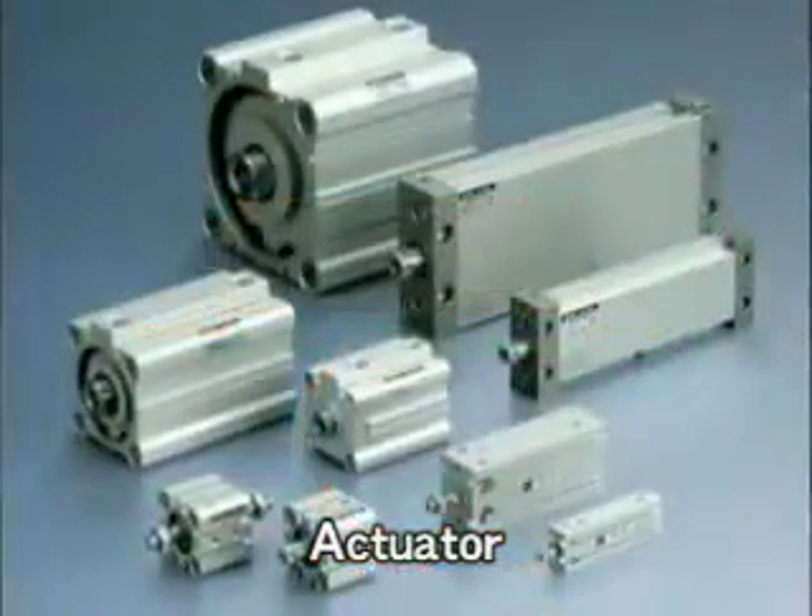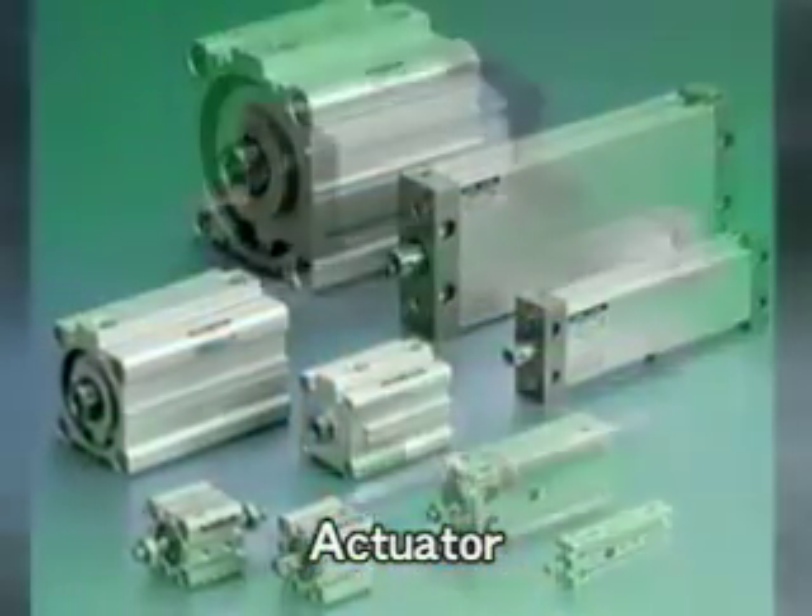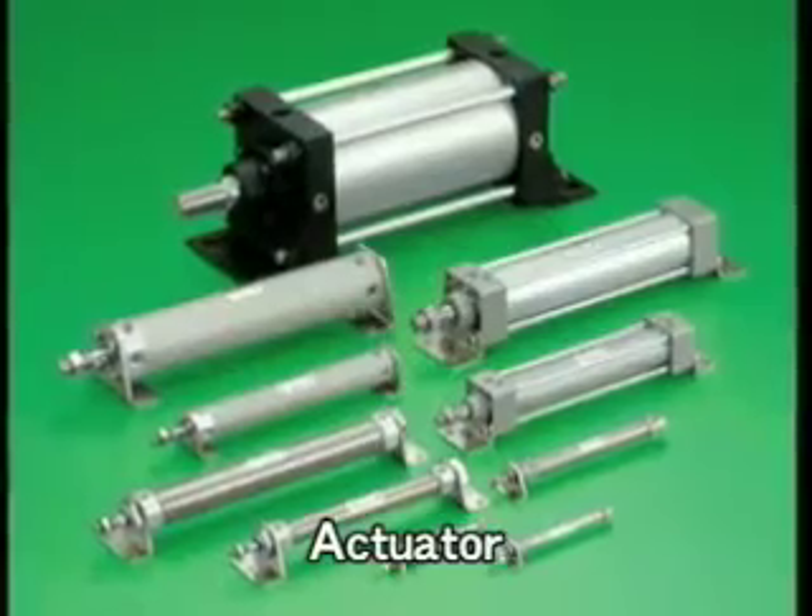Actuators use the compressed air which is switched by directional control valves to create force for linear and rotary action.